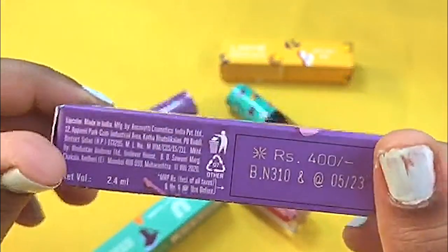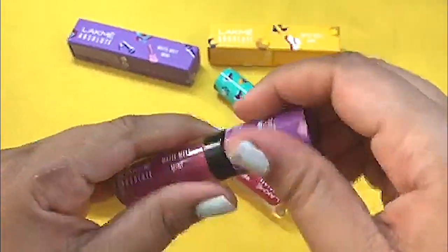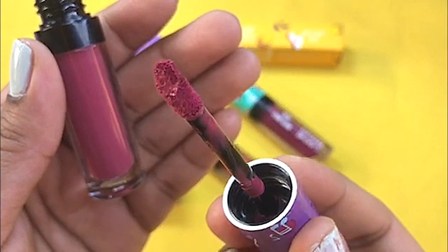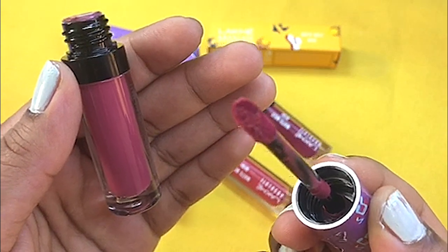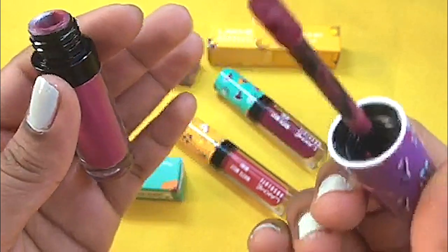This is the whole packaging — very beautiful and very cute. And this is the wand. It is of very good quality and it helps to make the perfect outline and fill in the inner corners of your lips. This is a very good quality wand.